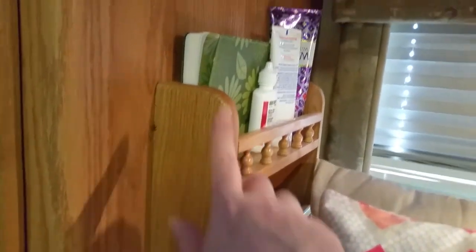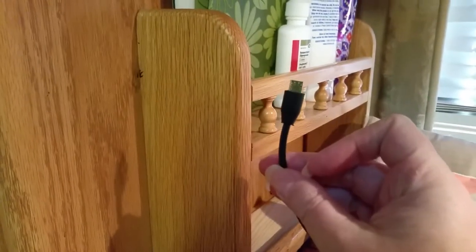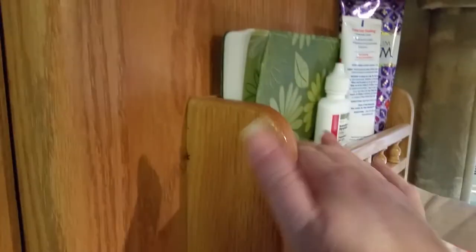The next thing we did was install a spice rack. Right here by the bed, it's a little oak spice rack I ordered online. As you can see, it holds all of my stuff that I need at night. Plus, it gives me a place to charge my phone and a place to put my phone and my glasses at night. I was very tickled with that little idea.